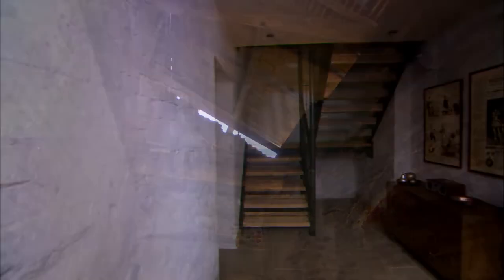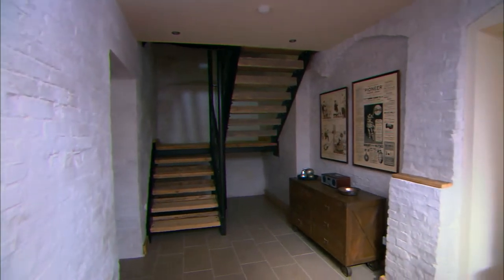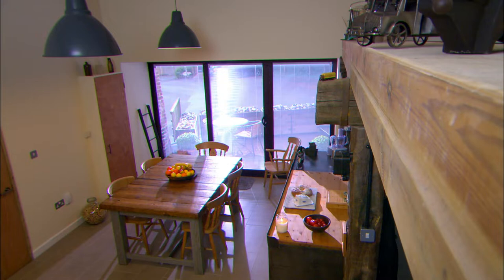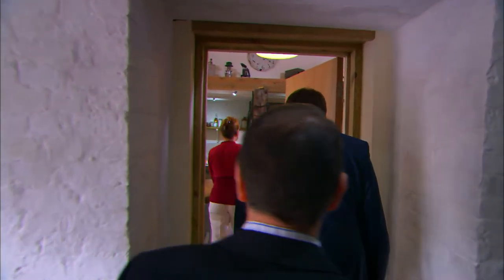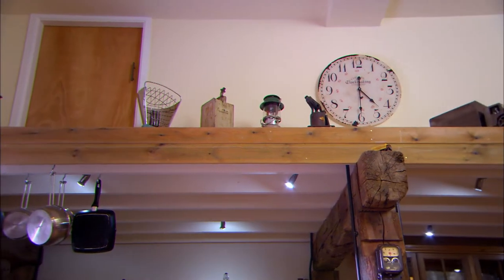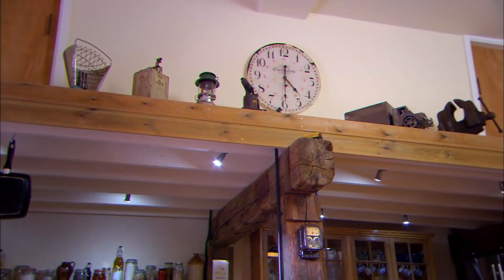What used to be the old wheelhouse has been transformed into a spacious hall, with traditional limewash on the walls. When they started this restoration, the mill was one big open space. It's now been divided up, and a bright, welcoming kitchen occupies the ground floor.